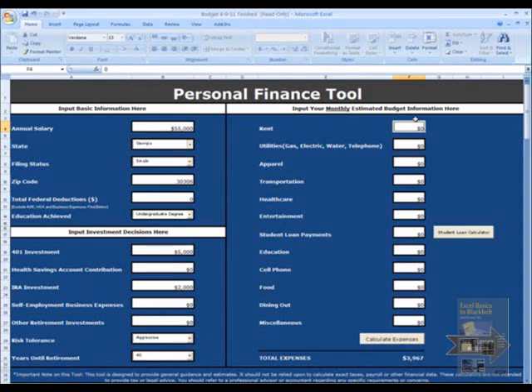I then enter into the estimated budget area. Rent is $750, utilities $150, apparel $100 monthly since I won't be spending much on clothes right away, transportation $200 since I can use MARTA, healthcare $300, and entertainment $200.